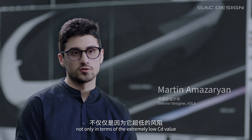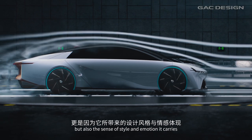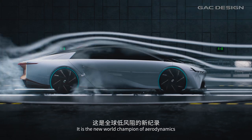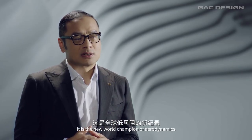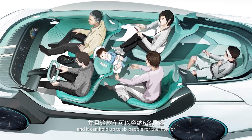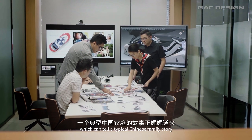Not only in terms of extremely low CD value, but also the sense of style and emotion it carries. It is the new world champion of aerodynamics, and it can hold up to six people in the interior, which can tell a typical Chinese family story.